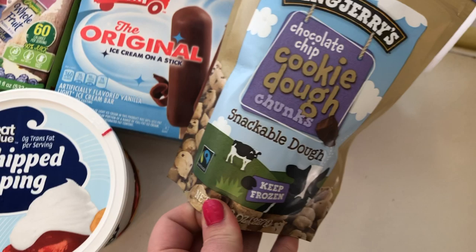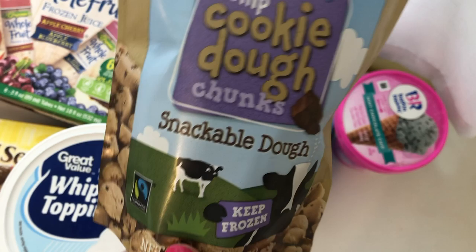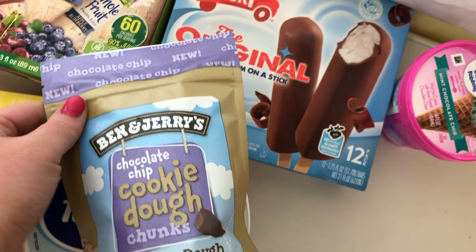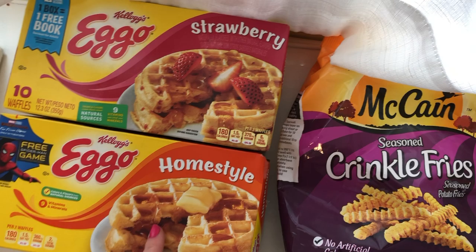I got some ice cream and treats. The Ben & Jerry's chocolate chip cookie dough chunks are actual snackable cookie dough — they also had a peanut butter one but I got the regular chocolate chip. It's a small bag at $4.99 but with a dollar-off coupon it was worth trying because it looks amazing.